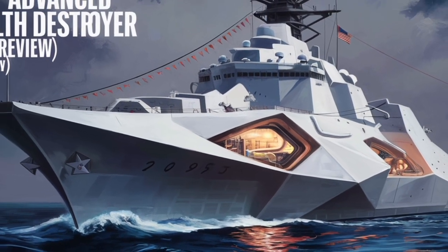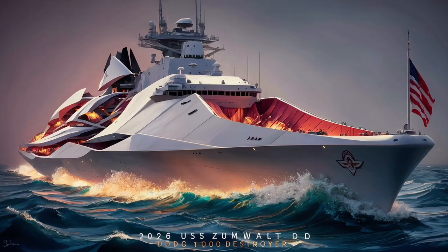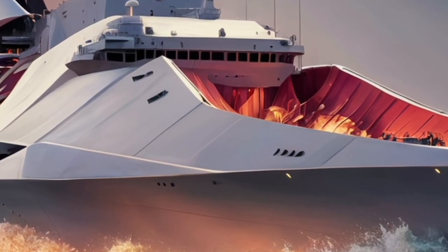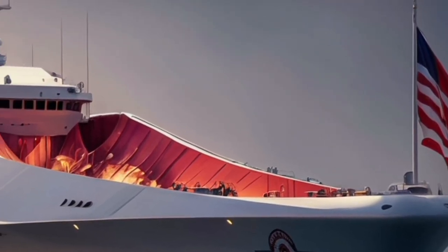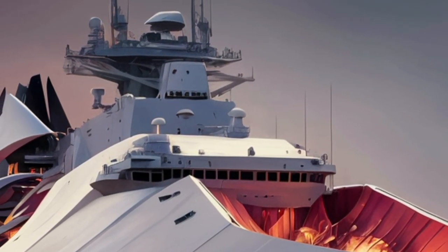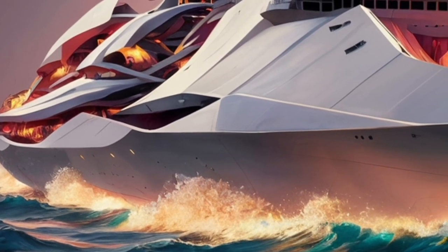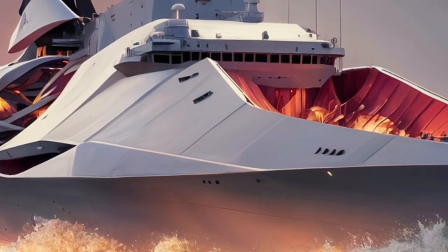Another impressive aspect of the Zumwalt is its adaptability. The ship's design anticipates future upgrades and technological shifts. Its large internal space, robust power system, and modular weapon architecture mean it can be reconfigured to accommodate emerging technologies like laser weapons, electromagnetic railguns, or next-generation hypersonic missiles. This future-proofing ensures the Zumwalt remains relevant for decades, even as warfare evolves at a rapid pace. In 2026, reports indicate that the Zumwalt class is being tested and modified to carry the new Conventional Prompt Strike (CPS) hypersonic missile system, capable of hitting targets thousands of miles away in under 15 minutes. This would transform the destroyer into a key component of America's long-range strike capability.